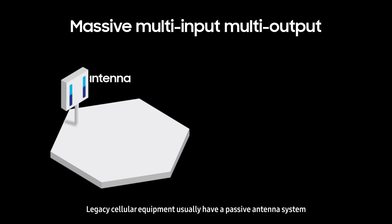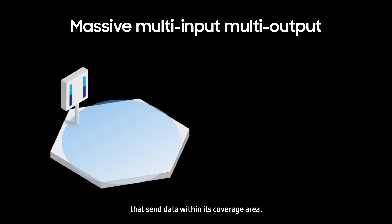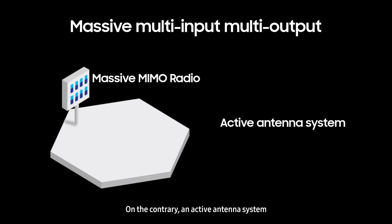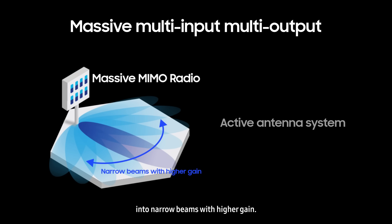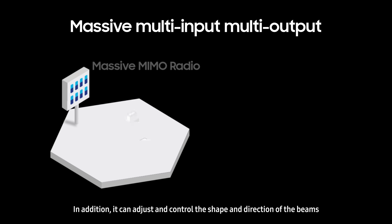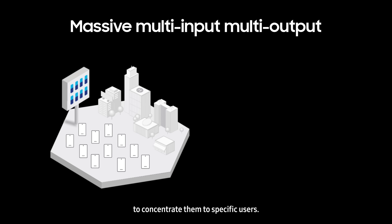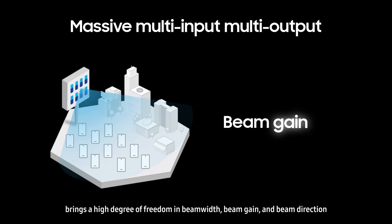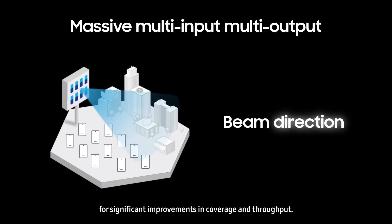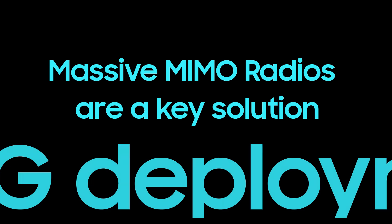Legacy cellular equipment usually has a passive antenna system that sends data within its coverage area. On the contrary, an active antenna system consisting of multiple antenna elements is able to concentrate signals into narrow beams with higher gain. In addition, it can adjust and control the shape and direction of the beams to concentrate them to specific users. An active antenna system with multiple RF chains, or massive MIMO, brings a high degree of freedom in beam width, beam gain, and beam direction for significant improvements in coverage and throughput, making massive MIMO radios a key solution for 5G deployment.